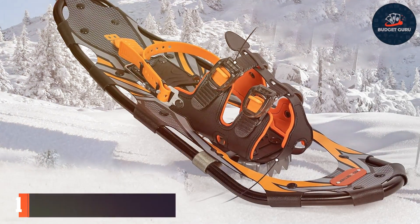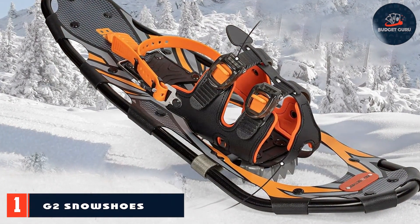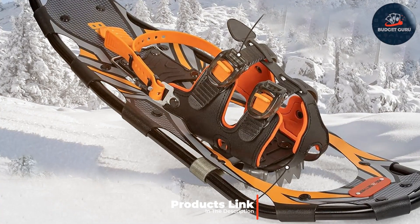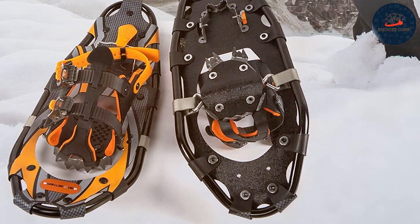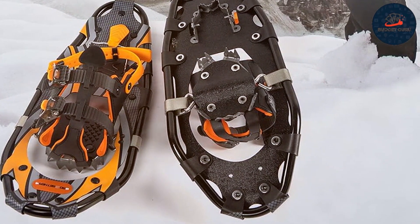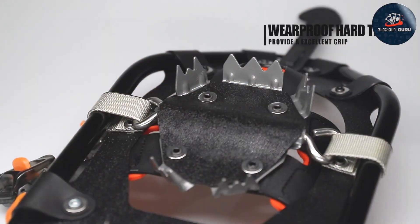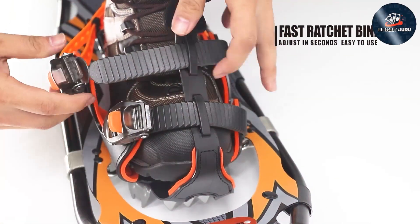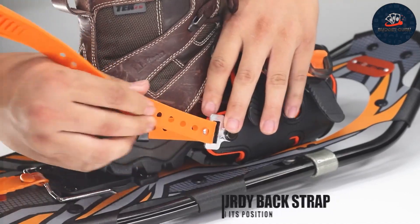Number 1: G2 Snowshoes stand out for their innovative design and functionality. Designed with both novice and experienced snowshoers in mind, these snowshoes feature a lightweight construction that doesn't compromise on strength, thanks to their durable materials. The toe box is spacious, ensuring comfort for longer treks, while the heel lift and pivot bar work together to provide an efficient stride on varied terrains. This combination not only enhances usability but also significantly reduces fatigue, allowing you to enjoy your snowy expeditions for extended periods.